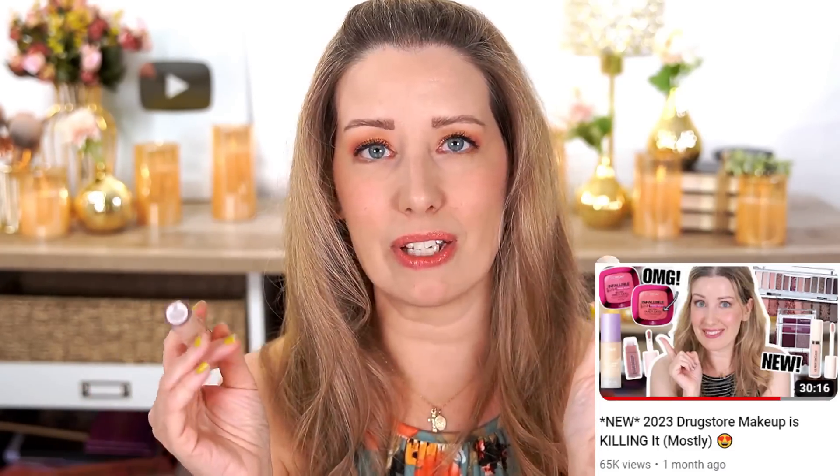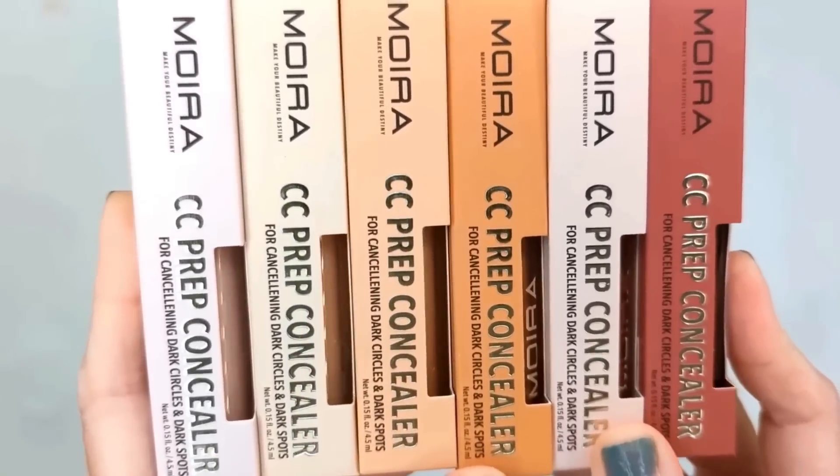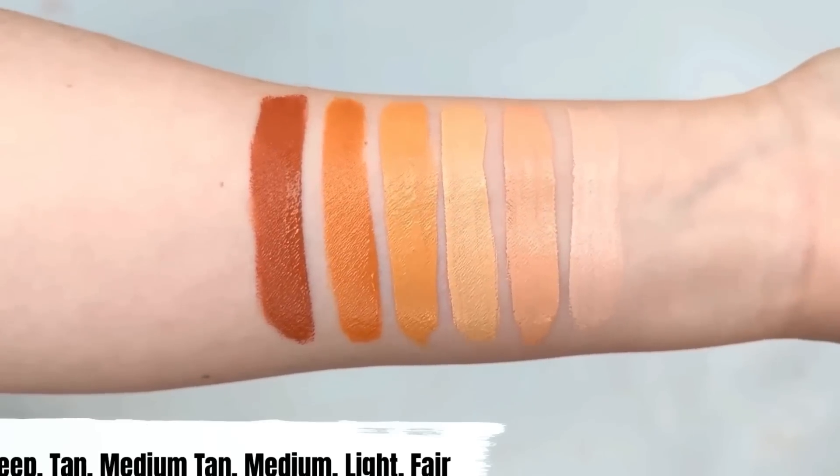The third thing I tried was the Moira CC Prep Concealers — color correctors that come in a bunch of different colors, including peachy and orangey-red shades for deeper skin tones. Normally I'm a huge fan of Moira's products and they rarely let me down, but this was one of those instances. They were so glowy — similar to the Tarte Juicy Glow — and it just enhanced all of the texture around my eyes. Way too much glow for me, so I don't recommend these.